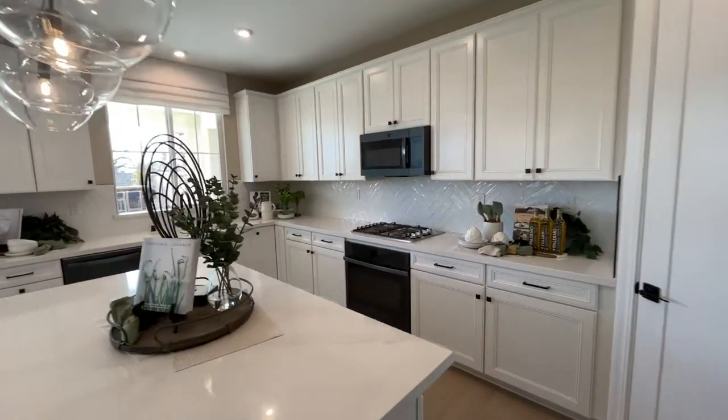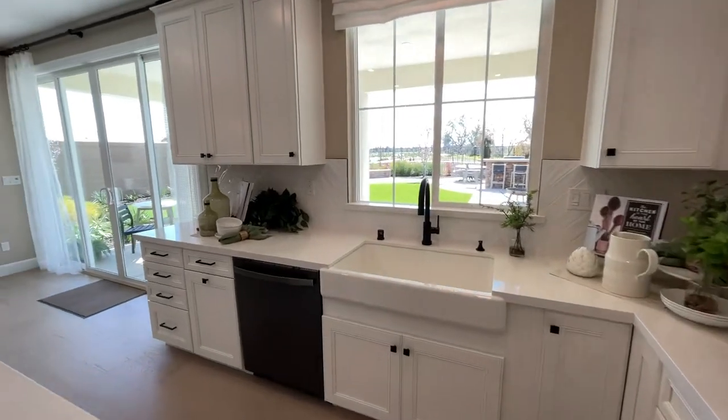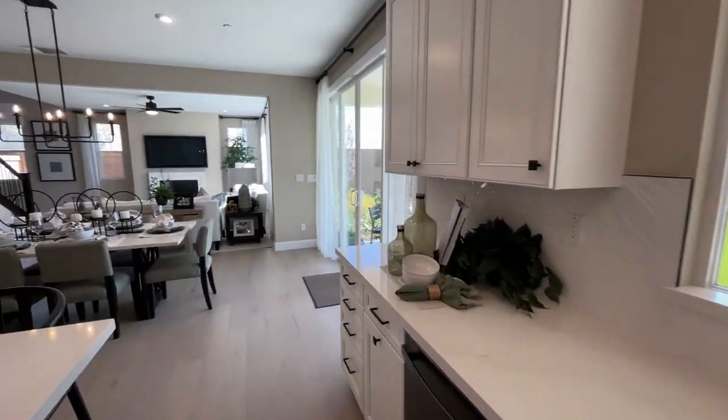The kitchen features ample counter space, cabinet space, and an island. Not to mention, if you're doing dishes, you can watch the kids play out in the backyard.